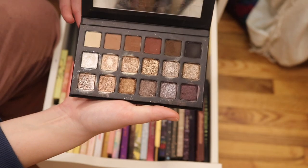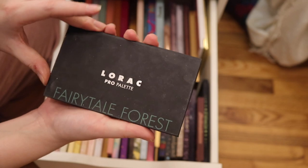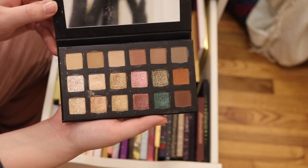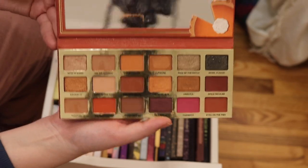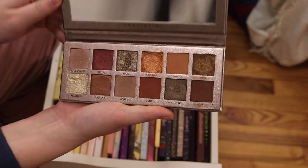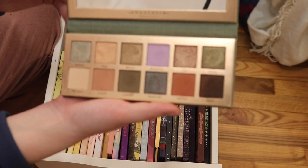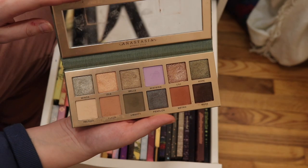Next we have the Lorac Noir palette — this is amazing. Then I have the Lorac Fairy Tale Forest palette. The Too Faced Pumpkin Spice Second Slice palette. My newest palette from Anastasia — this is the Rose Metals palette. This is the Anastasia Nouveau palette — absolutely love this.